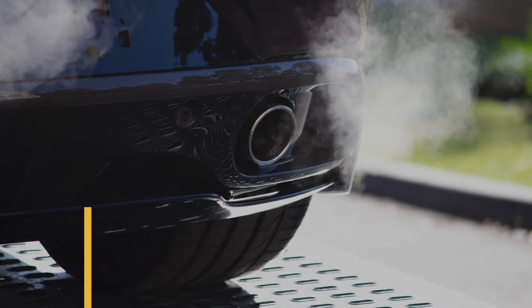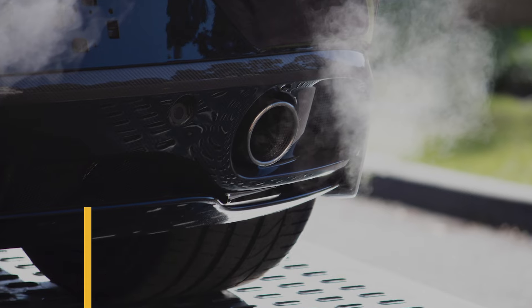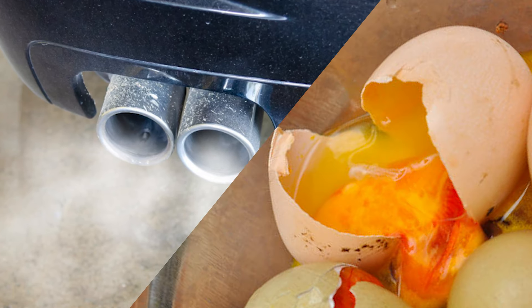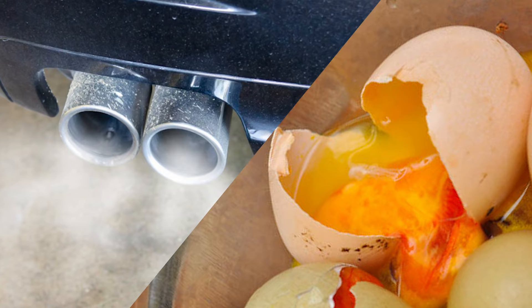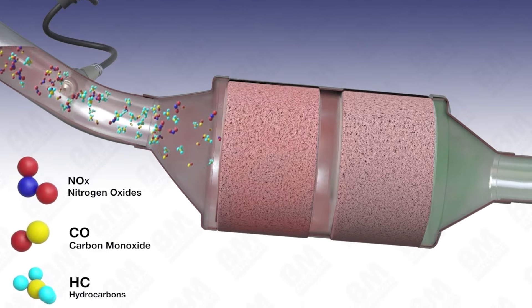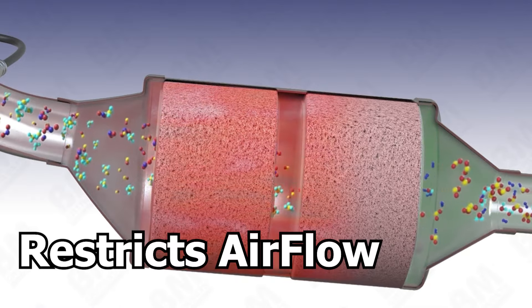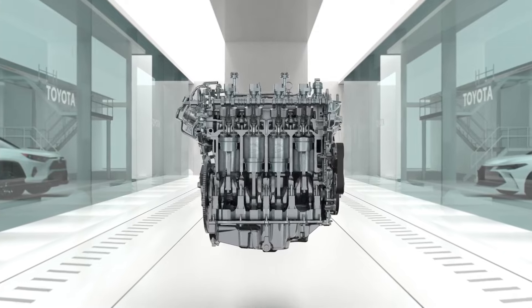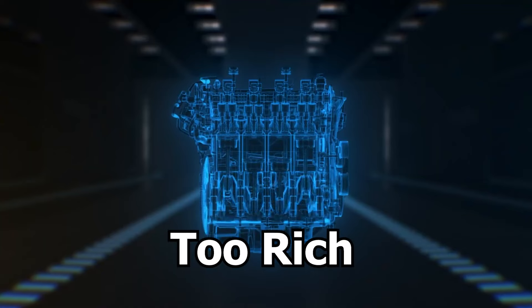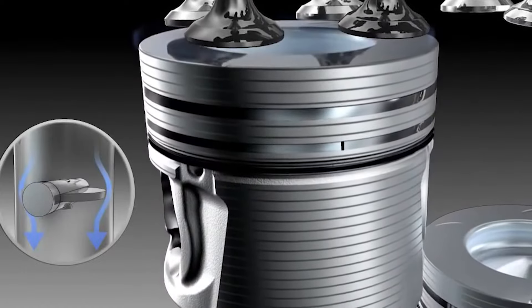Number 7: Smell of Sulfur. When your catalytic converter is faulty, it can give off a noticeable smell of rotten eggs or sulfur from the exhaust, since it can't properly convert hydrogen sulfide gas into an odorless form. Additionally, when the converter restricts exhaust airflow, it makes the engine's air-fuel mixture too rich. Burning this excess mixture creates a smell similar to rotten eggs or burnt sulfur.